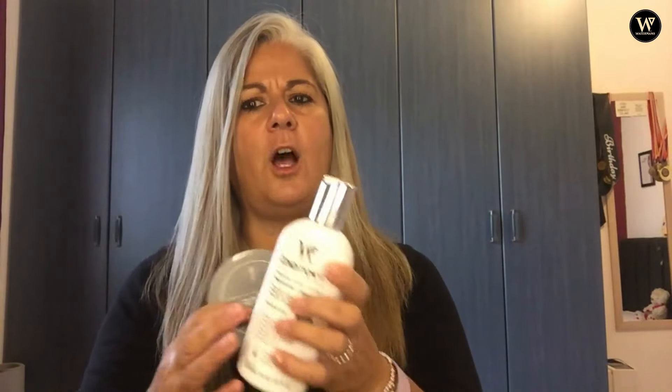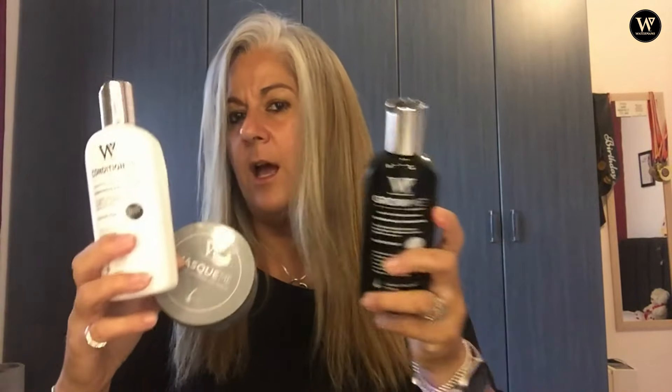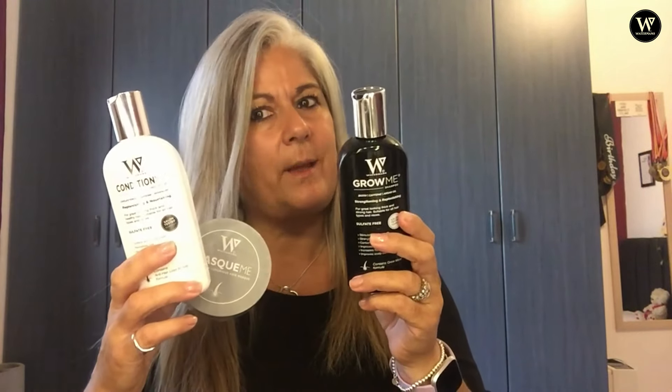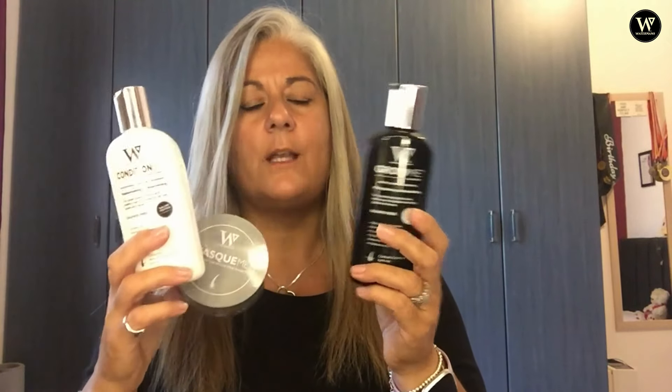These products are not cheap but they're not expensive either — I think they're really good value for money. As you can see how long my hair is, these products probably last me a good three months. So when you actually cost it out, it's not as expensive as you think it's going to be.